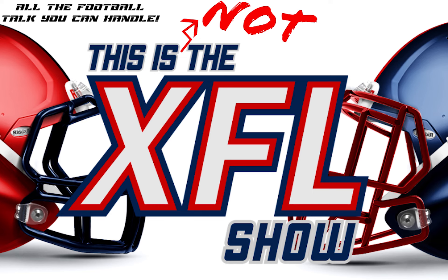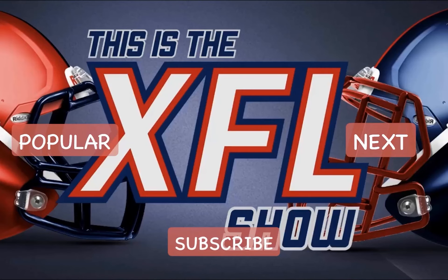Thanks for listening to this preview of 'This Is Not the XFL Show.' To get the full episode, join our Patreon — you'll get this show each and every week plus all of our other bonus content. This show is a production of Pretty Easy Podcasts — go to prettyeasypodcast.com to get your own podcast started today. Don't forget to comment, hit subscribe, and follow us on Twitter, Instagram, and Facebook at XFL Show.